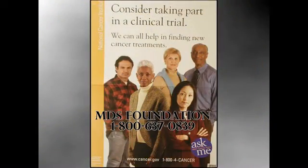If you are already a patient and are dissatisfied with your progress, it might be smart to consider being part of a clinical trial. There are many promising drugs under development right now. Call the National Institute of Health at 1-800-422-6237 or the MDS Foundation at 1-800-637-0839.